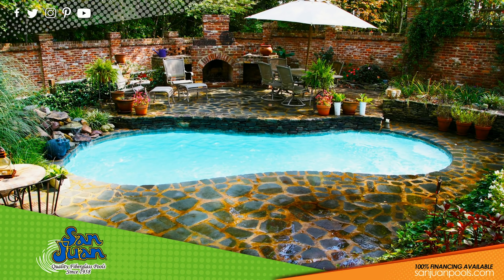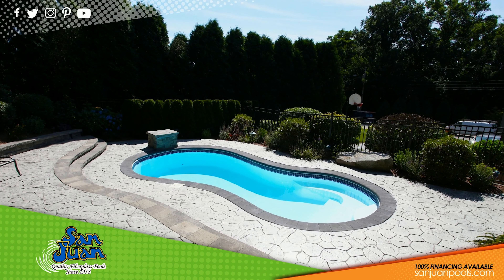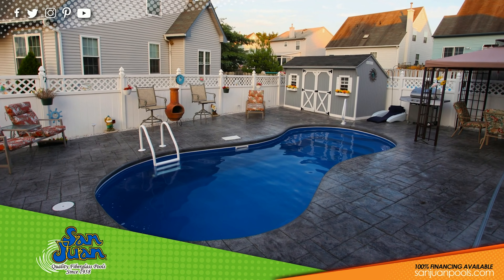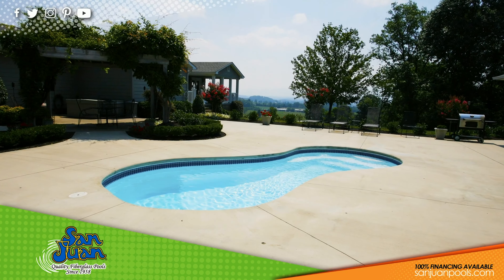After wading into the shallow end of the Cocoa Beach, this stunning fiberglass swimming pool gives way to a maximum depth of 5 feet 8 inches. With a total length of 22 feet 9 inches, this pool transitions from shallow to deep relatively quickly. However, the Cocoa Beach still leaves the swimmer enough room for comfortable lap swimming.